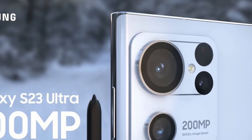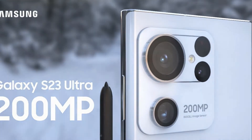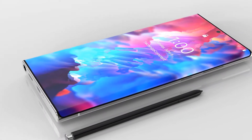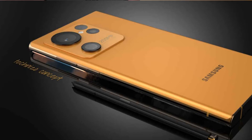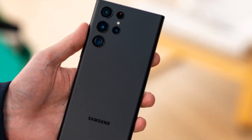While the device still has a punch hole for the selfie camera, the creator has very well arranged the cameras. Four cameras along with the flash light are showcased on the module. The module has revealed a 200 megapixel camera, which is the company's own ISOCELL image sensor launched in 2021.